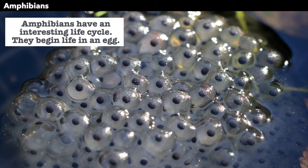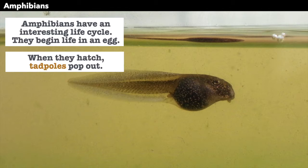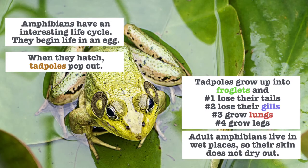Amphibians have an interesting life cycle. They begin life in an egg, and this photo here shows frog eggs in some water. When they hatch, tadpoles pop out. Tadpoles have gills and no legs. Tadpoles grow up into froglets, which are these animals in this picture here. As a froglet, they will lose their tail, lose their gills, and they will grow lungs to breathe air, and they grow four legs until they become a frog.